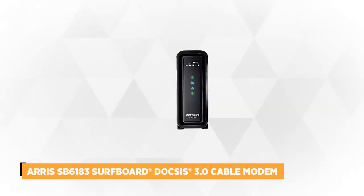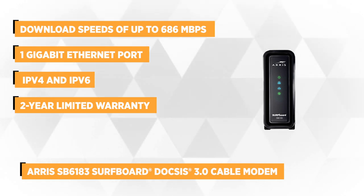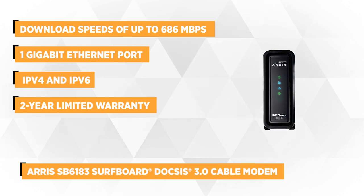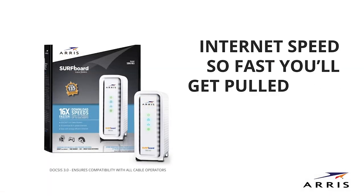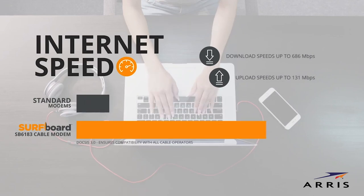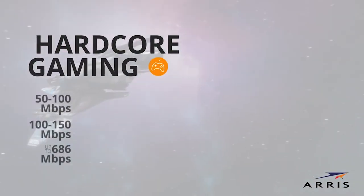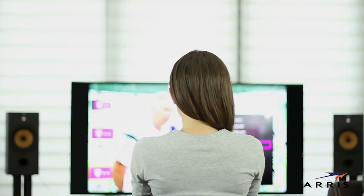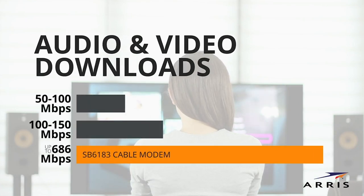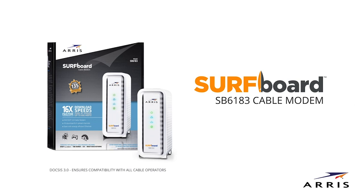At number two is the SB6183 Surfboard DOCSIS 3.0 Cable Modem from Arris. Since it runs on DOCSIS 3, this unit can provide up to 16 times more speed than a 2.0, promising to take your online gaming, HD video streaming, and more to a whole new level. The SB6183 enables 16 downstream and 4 upstream channels and can deliver download speeds of up to 686 Mbps and upload speeds of up to 131 Mbps, ensuring ultra-fast streaming, high-performance online gaming, and a great surfing experience.